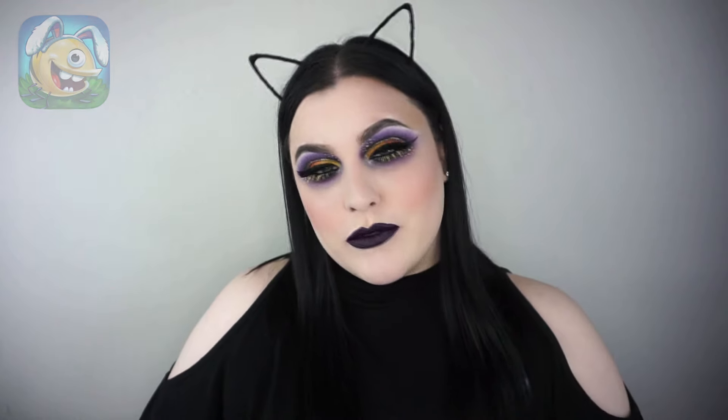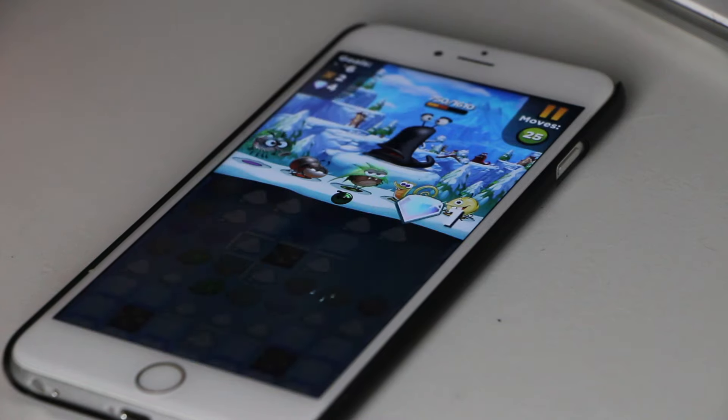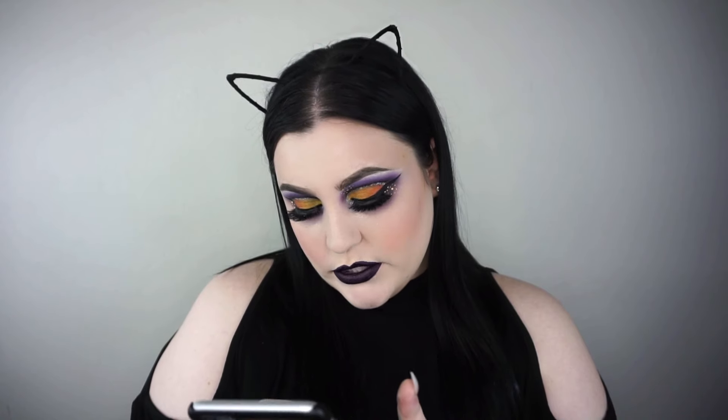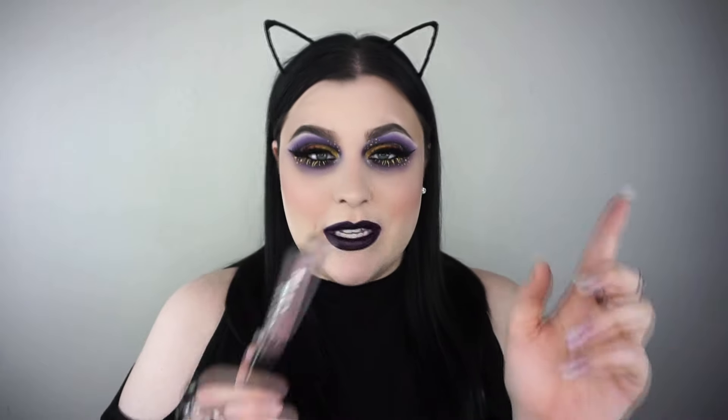Download the game with the link down below and you'll get five dollars worth of diamonds and gold for free. Slugs, bye-bye! I'm on like literally level a million, so try and beat me. I'll put that game away for now, but I'll be back to it.